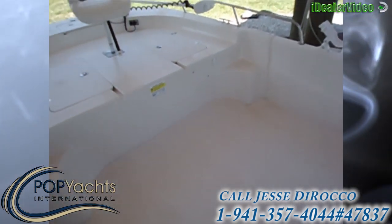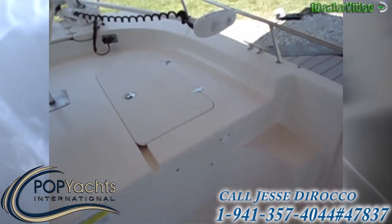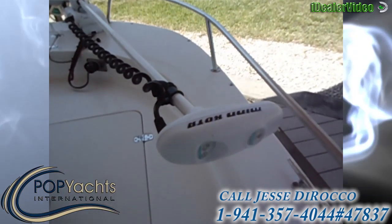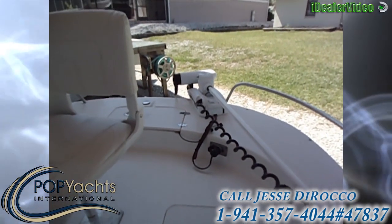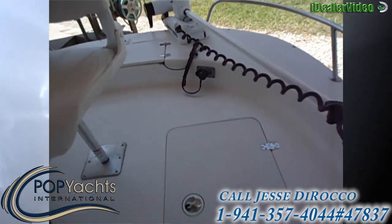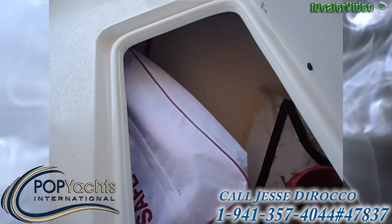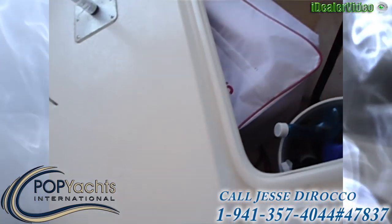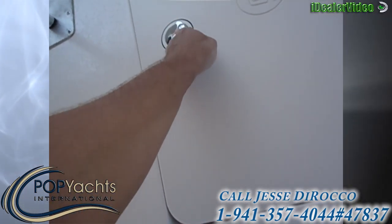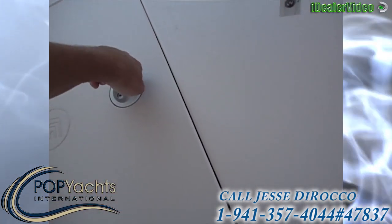Lots of space on the side to walk through, and the front is really big and wide and open with steps to get up to the casting deck. It's got a Minn Kota trolling motor that has a hand control and foot control, however you want to use it. There's plenty of storage up front, two batteries for the Minn Kota, a battery charger, and two cranking batteries for the motor also.